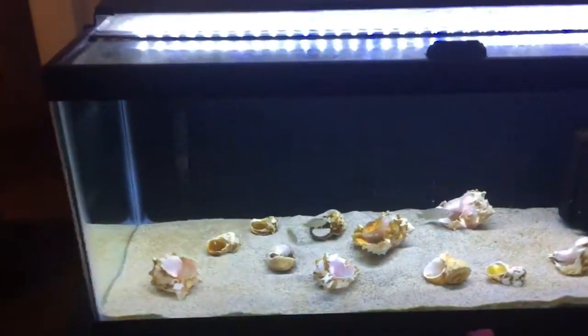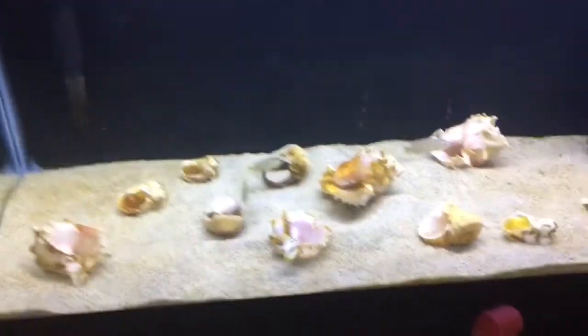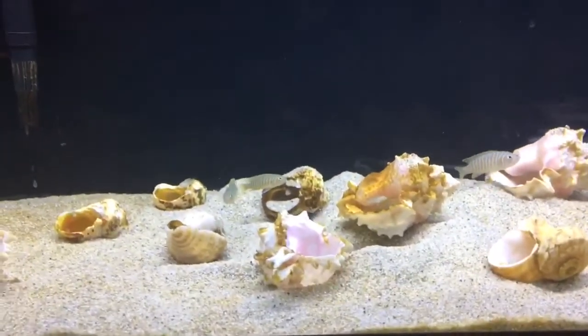I didn't touch this tank this week, just to show you guys. So if you come in, you see — these are Neolamprologus similis. This is my breeding group. I love these guys. This is my favorite African cichlid.